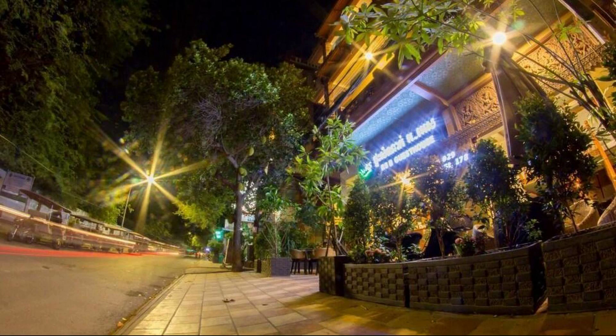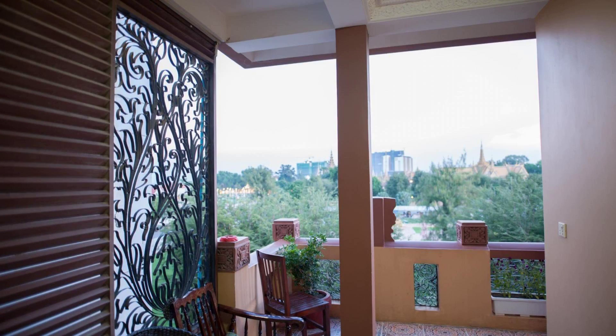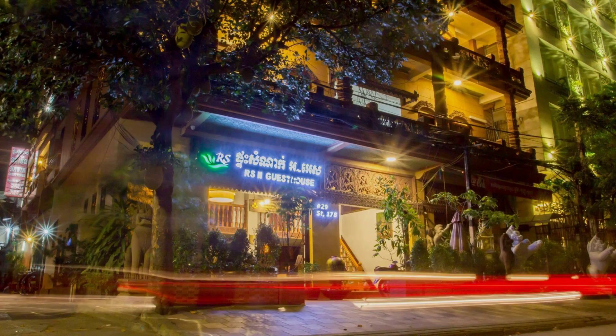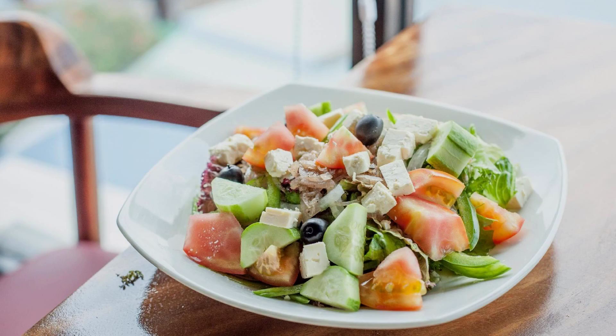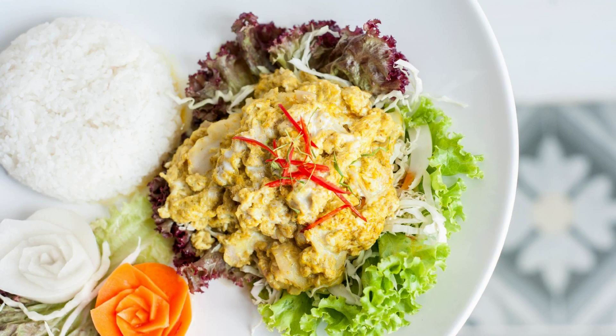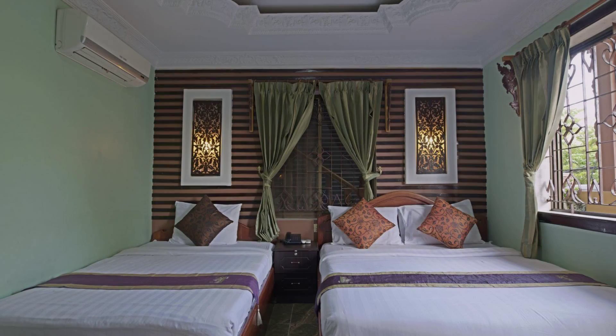In this property, 5 types of rooms are available on Agoda.com. You can go online and enjoy. To see more of the view of this property, you can go to Agoda.com. The checkout time of this property is 12 pm.